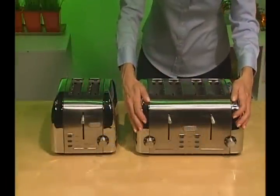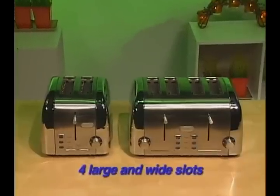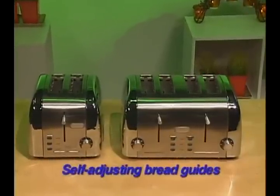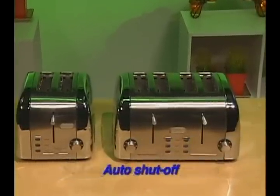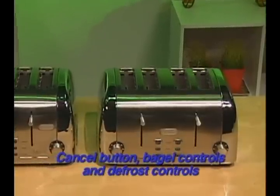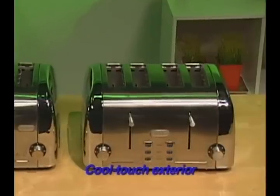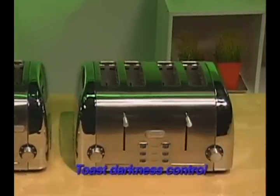The Wild by Spring four-slice toaster features four large and wide slots, self-adjusting bread guides, auto shut-off, cancel button, bagel control and defrost controls, cool touch exterior, and toast darkness control.